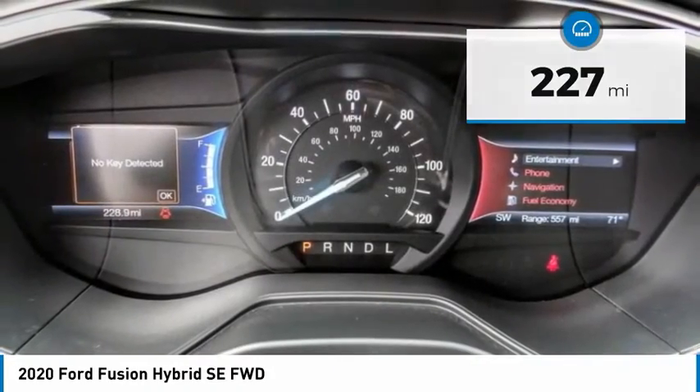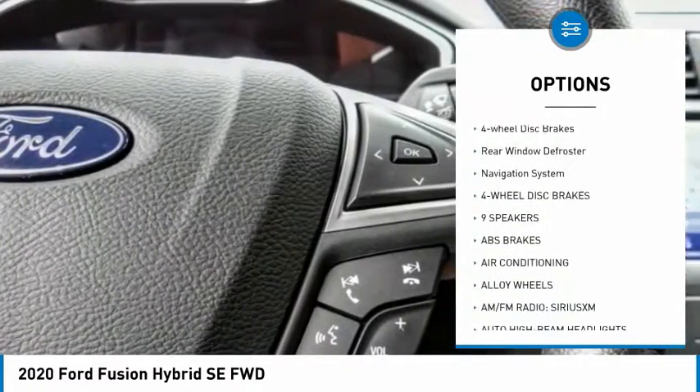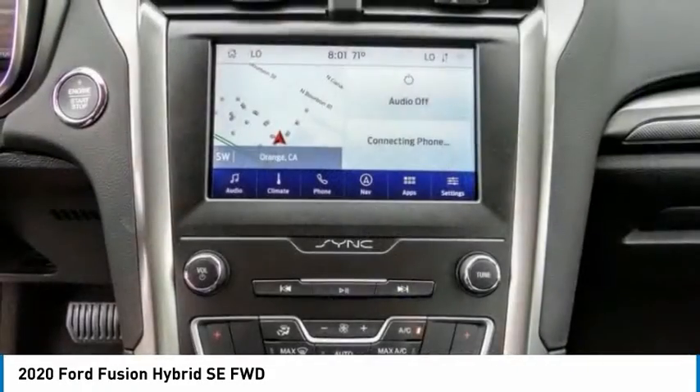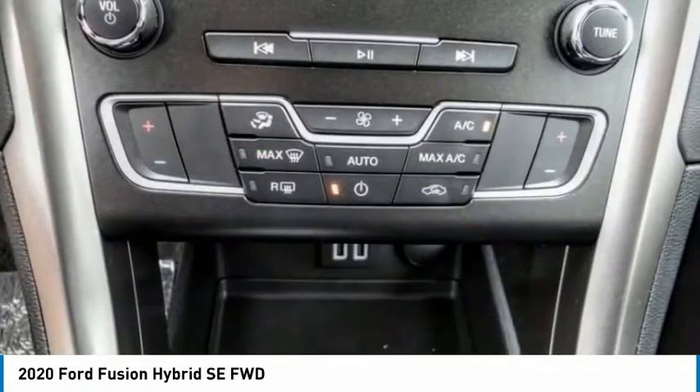Here are some of this vehicle's great options: electronic stability control, alloy wheels, brake assist, traction control, remote keyless entry, speed control, rain sensing wipers, four-wheel disc brakes, rear window defroster, navigation system. Is love at first sight really possible?